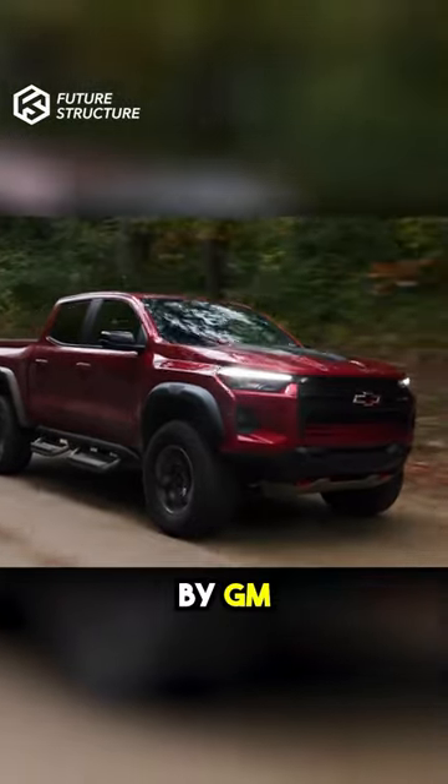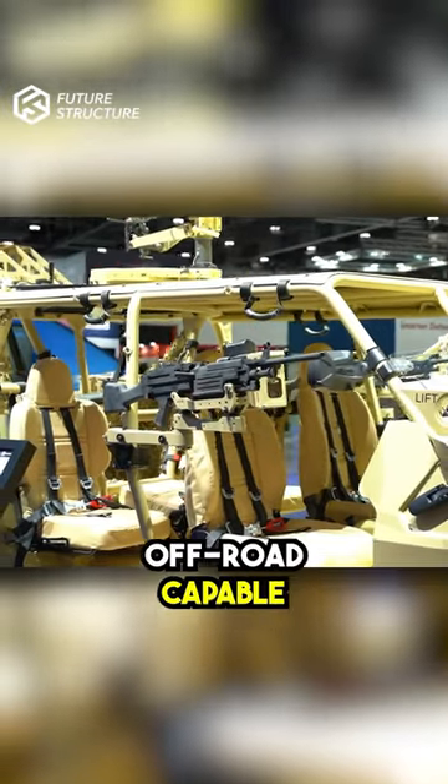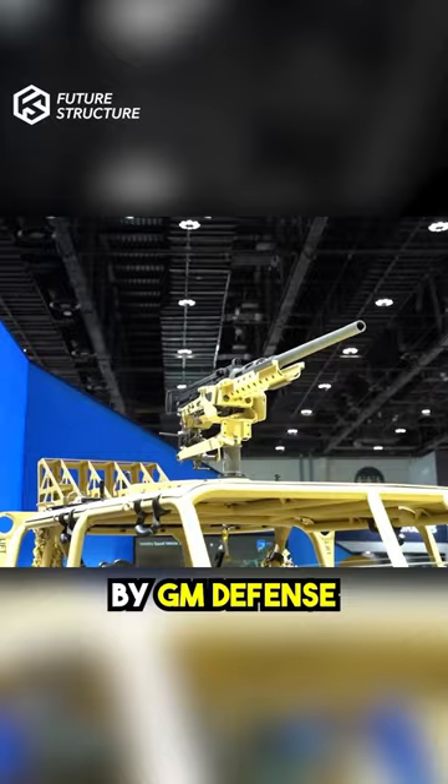You've heard of the Chevy Colorado by GM, but have you heard of GM Defense? The Infantry Squad Vehicle is a 9-passenger, off-road capable vehicle developed for the U.S. Army by GM Defense.